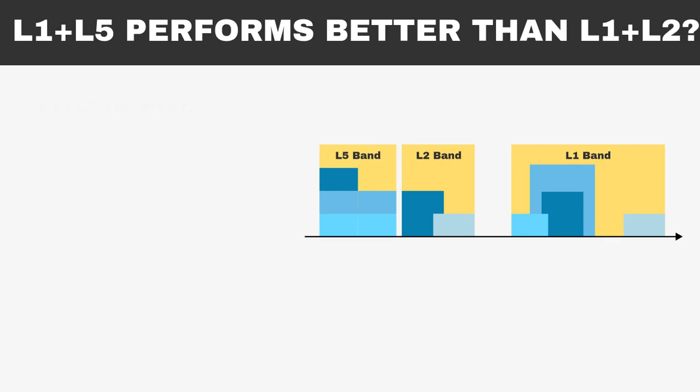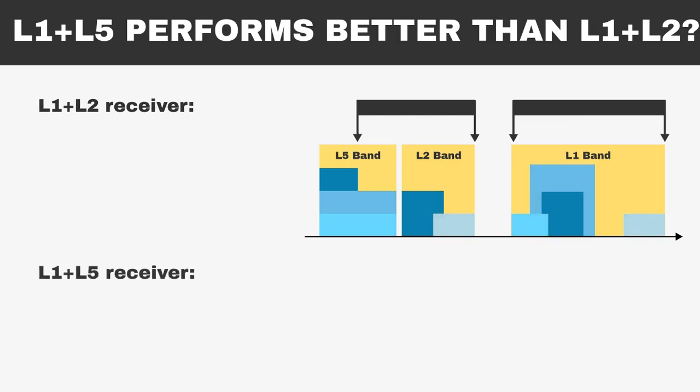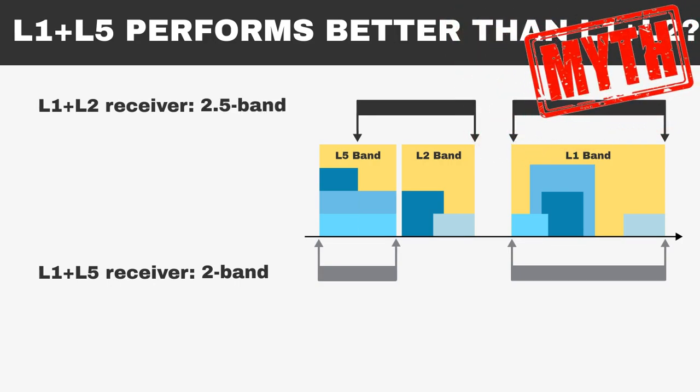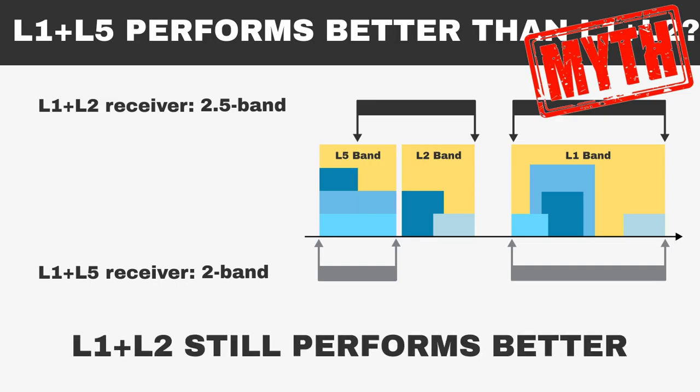Additionally, L1-L2 receivers can partially tap into the L5 band, whereas L1-L5 remains confined to its specified range. We could say that while an L1-L5 receiver is a purely dual-band receiver, an L1-L2 receiver is a two-and-a-half-band receiver. Because of this, it is another myth — L1-L2 still performs better, even in tough environments like urban areas.